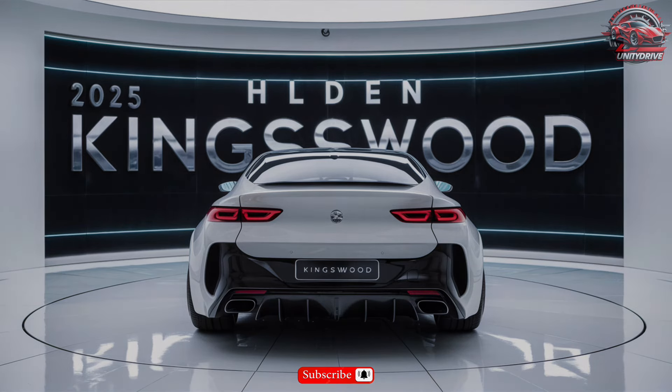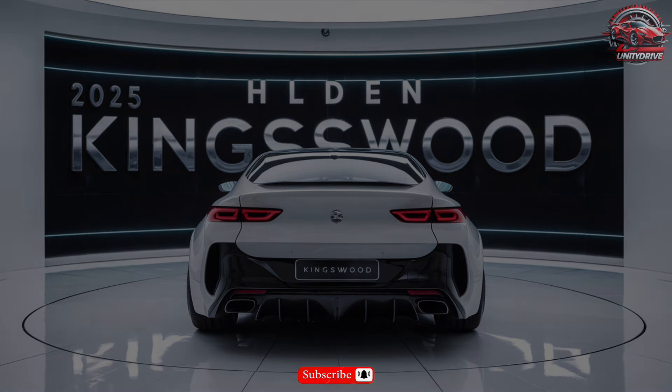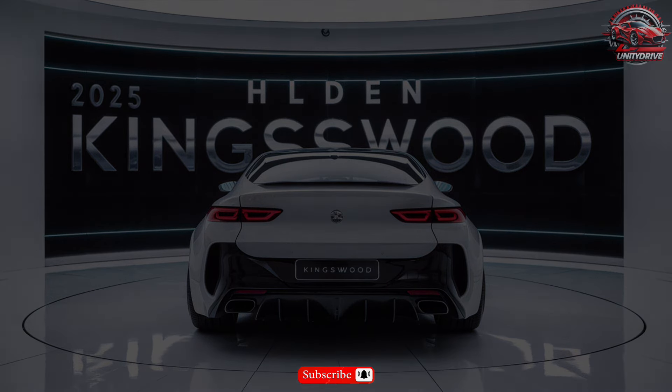That's it for our tour of the 2025 Holden Kingswood. This legendary Australian sedan is back and better than ever. Thanks for watching, and don't forget to subscribe for more automotive content!